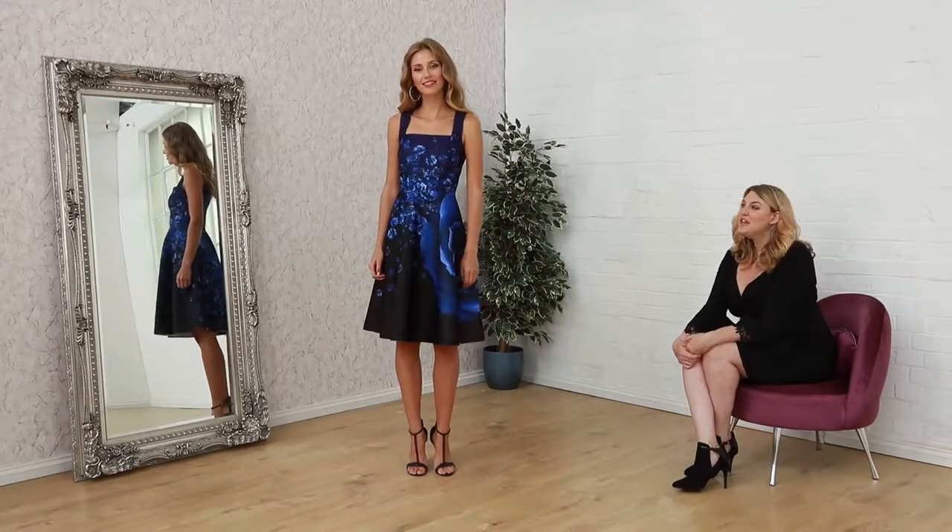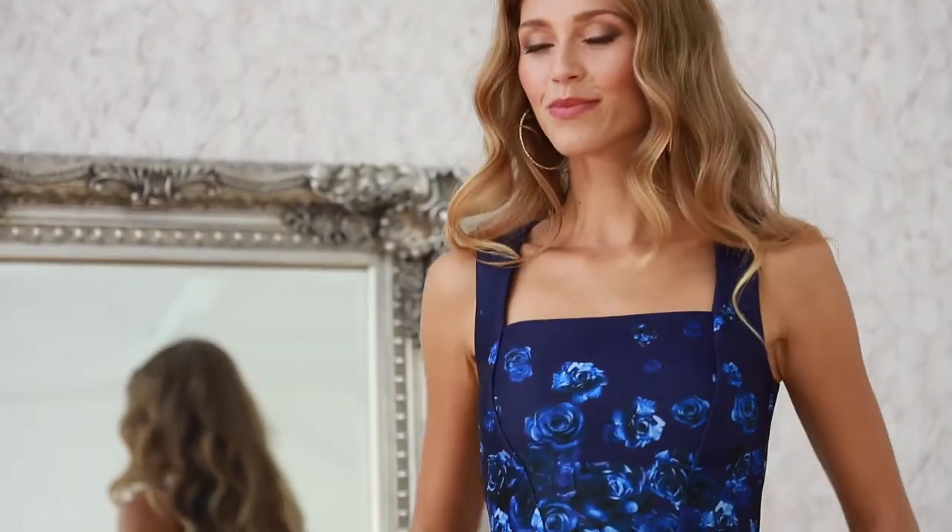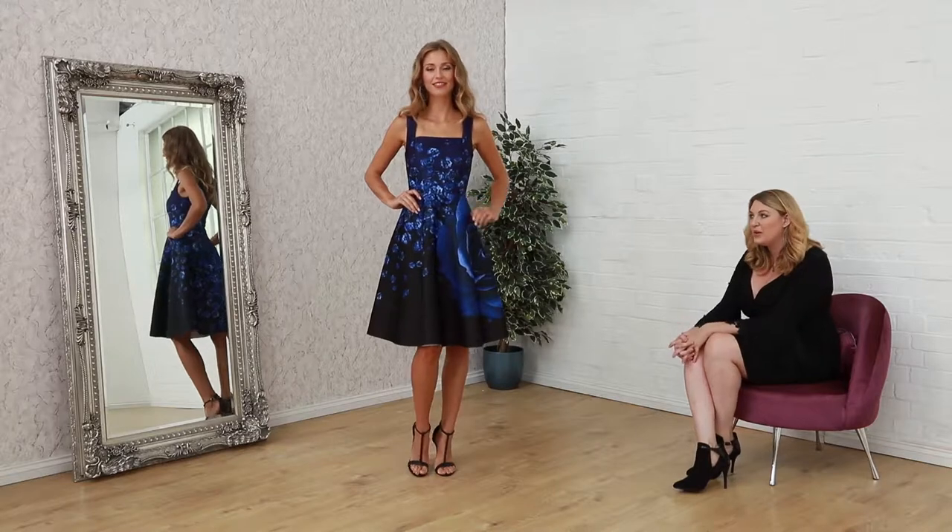Hi ladies, welcome to Godiva. Today I'm focusing on lovely floral prints for something playful, flirty, something you can wear for a day, maybe something for a date. Something you can wear to work too.